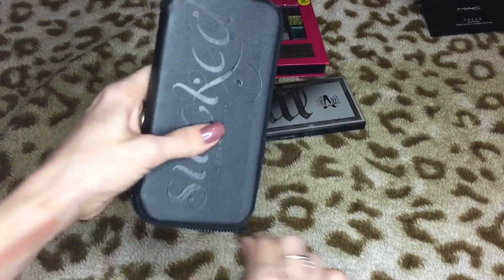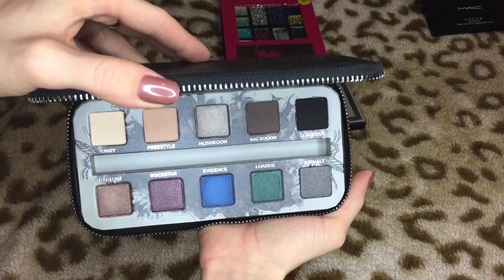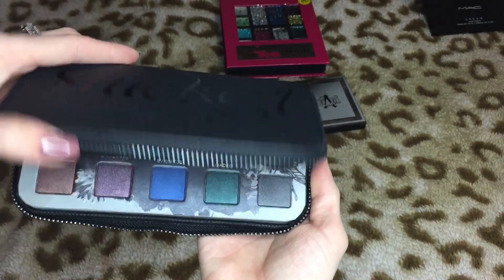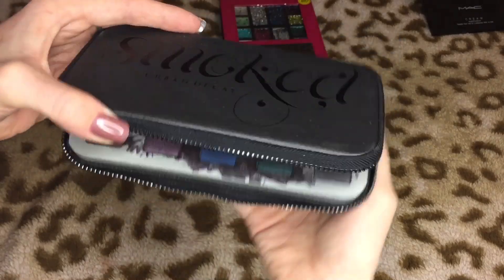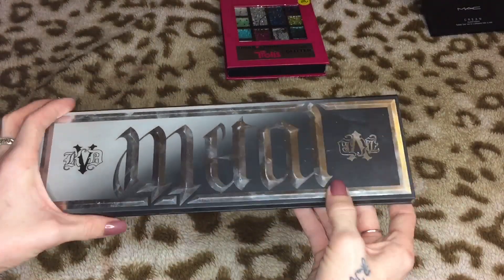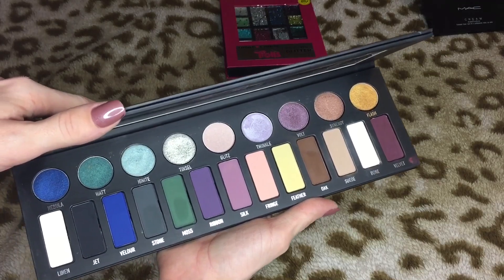Then we have the Smoked palette from Urban Decay and I think I'm gonna let this one go. There are colors in here that I think are pretty but I just never reach for it — I think I swatched it and that was it. I'm gonna go ahead and pass this one on. Then this one is the Metal Matte palette from Kat Von D — I just got this not too long ago and this one is not going anywhere.